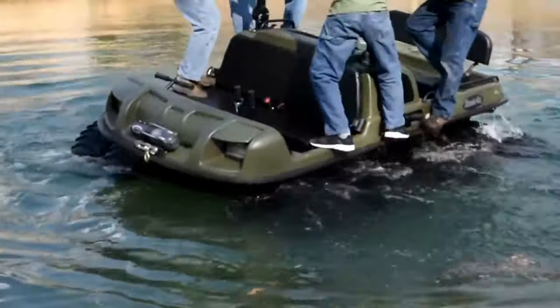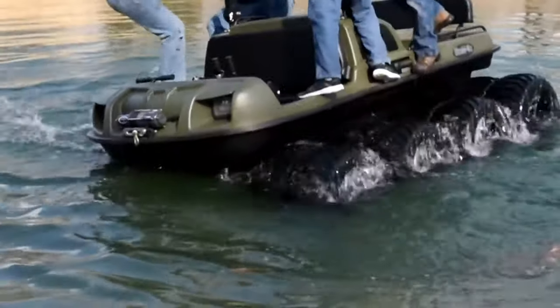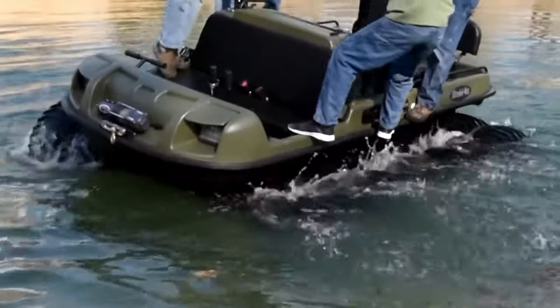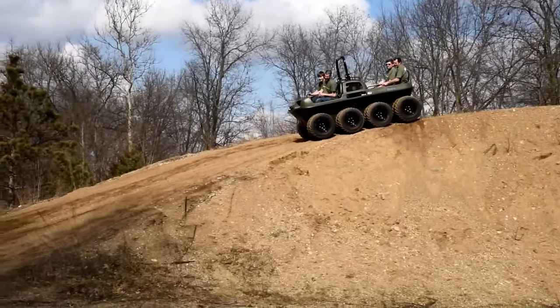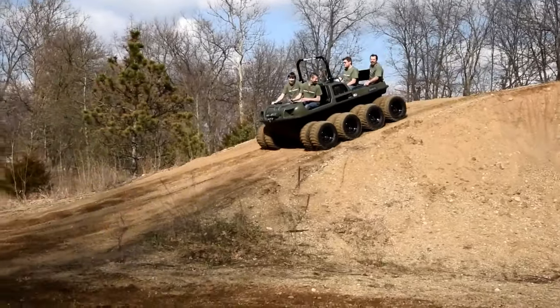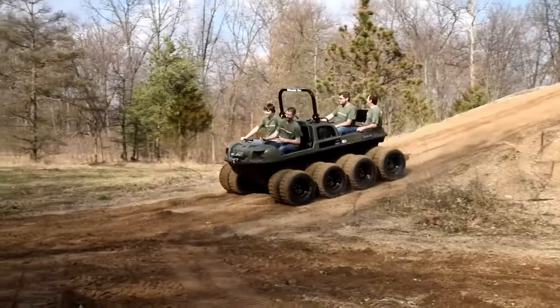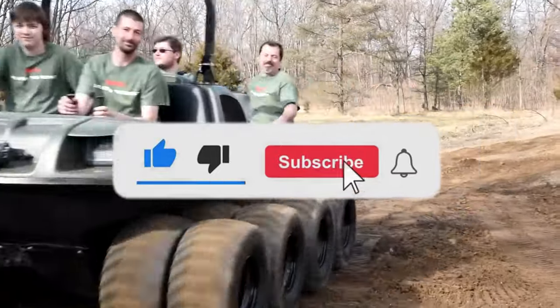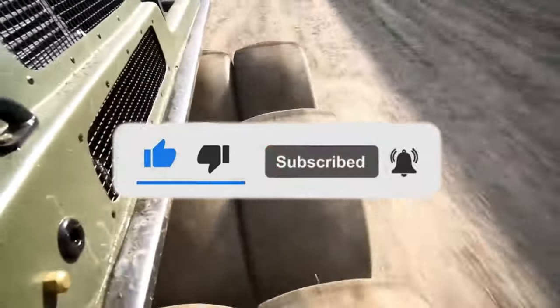In this video, we've explored a range of incredible vehicles, from high-performance cars to rugged off-road machines. These vehicles showcase the best in design, engineering, and performance, appealing to enthusiasts and adventurers alike. If you enjoyed learning about these amazing vehicles, remember to like, share, and subscribe for more content like this.